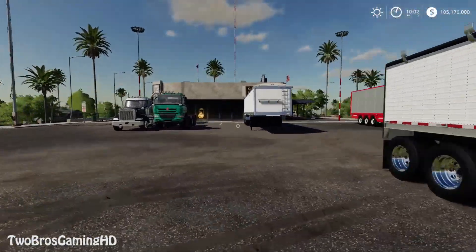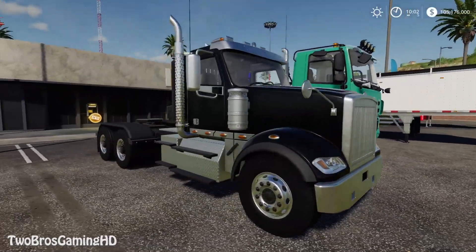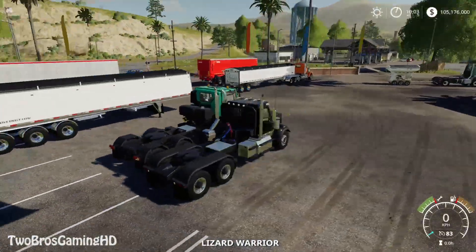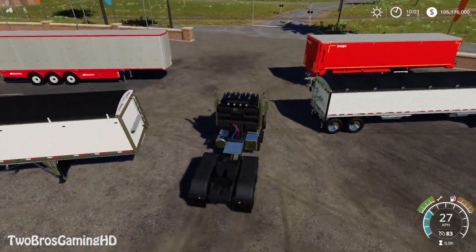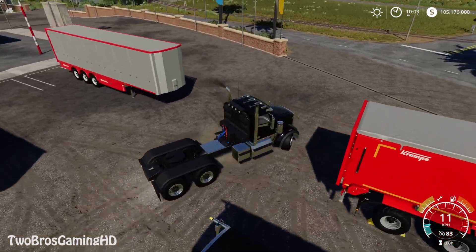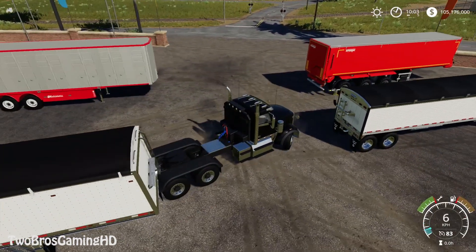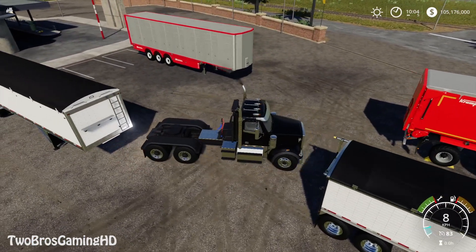Over here we have the smaller trucks — the Tetra and the smallest one in the game, the Warrior. Which is not that small at all actually — it's a 450 horse truck. So it's not like super small, but it still is a smaller truck.